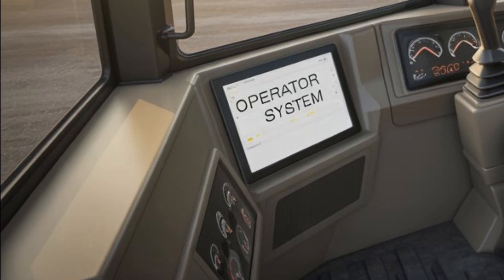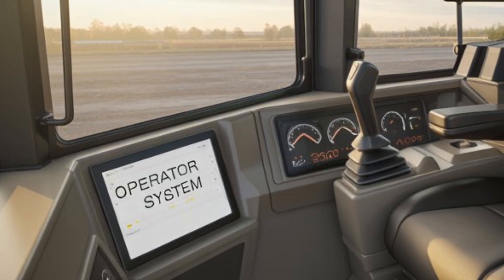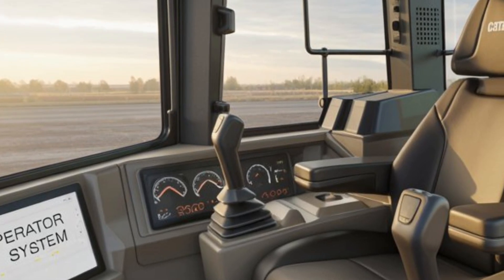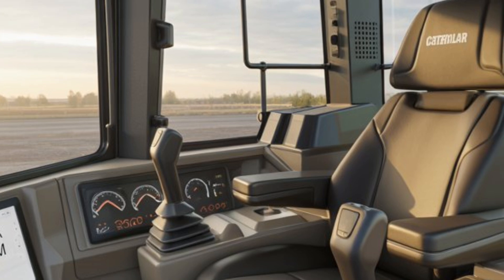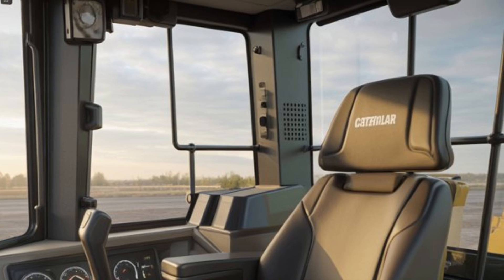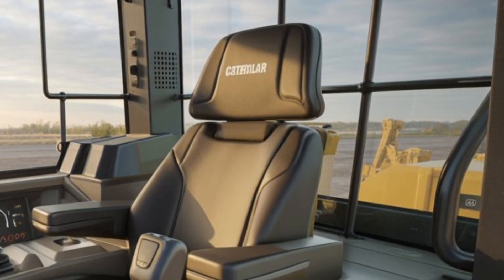The D10 can be fitted with various blade options such as the universal blade, semi-universal blade, and dual tilt — each designed for specific applications including pushing heavy materials, grading, or working in confined areas. The ripper configurations are equally versatile, allowing the machine to break through tough ground conditions with ease.